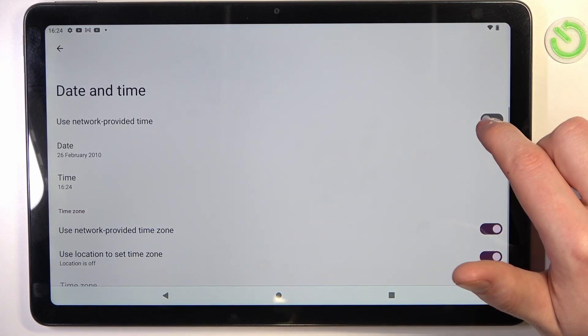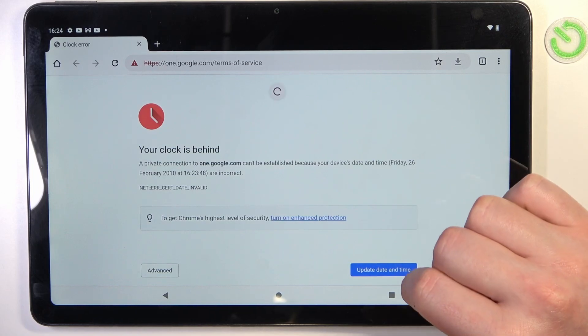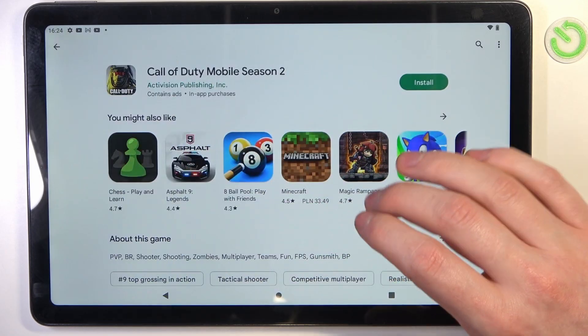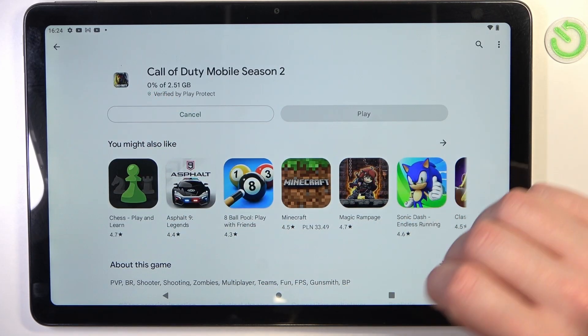Now simply enable Use network provided time, then open Google Chrome again — refresh the page and it works fine. Go to Google Play Store, install the game again, and the download actually begins.